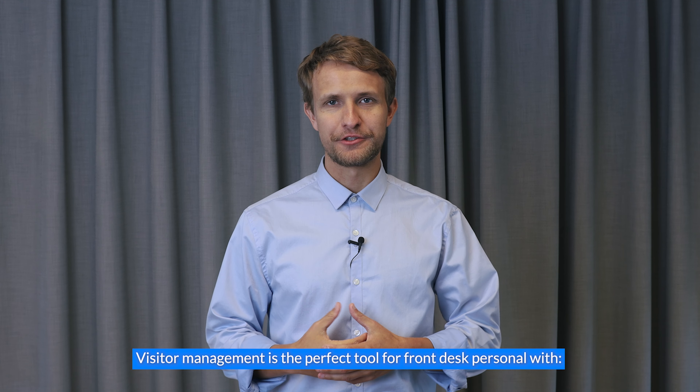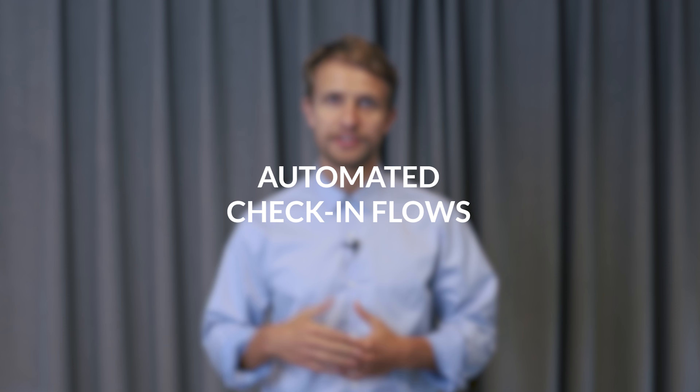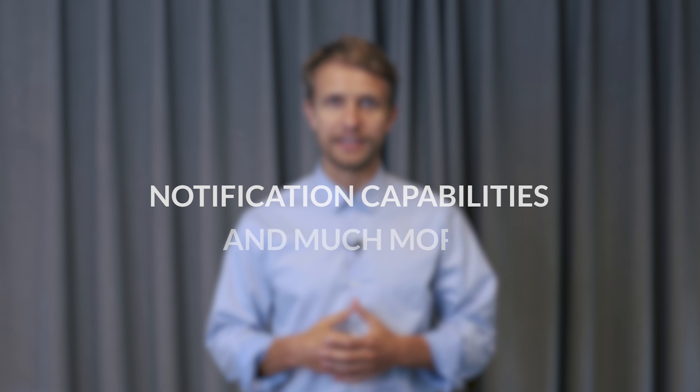Visitor management is the perfect tool for front desk personnel, with automated check-in flows, NDA signings, batch printing and notification capabilities.